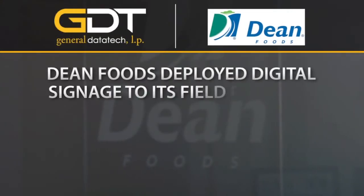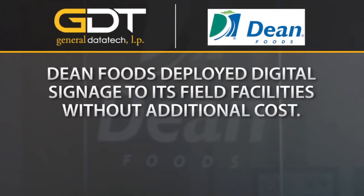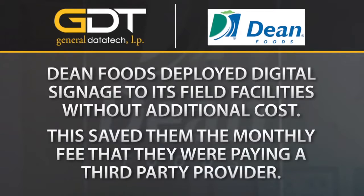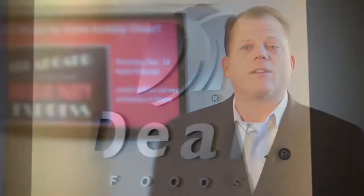We had digital signage deployed at Dean Foods corporate facilities for about a year when we realized that we could deploy these same services out to our field without additional costs. This was very advantageous because we already had a third-party vendor that a lot of our remote locations were using to provide digital signage at a monthly cost. We used our digital signage solution as a test pilot for one facility and utilized it the same way we use it here at corporate — corporate communications, general HR announcements, things of that sort.